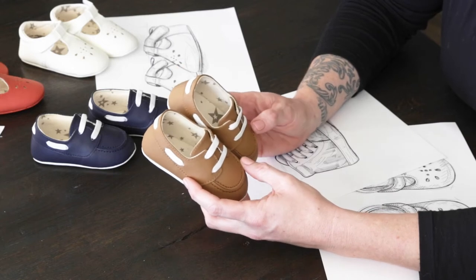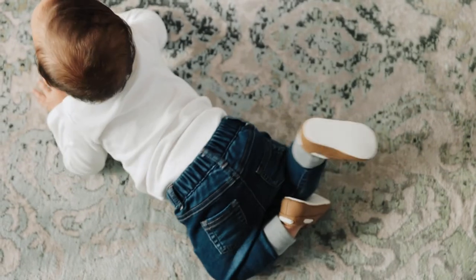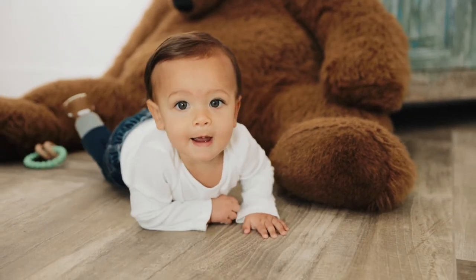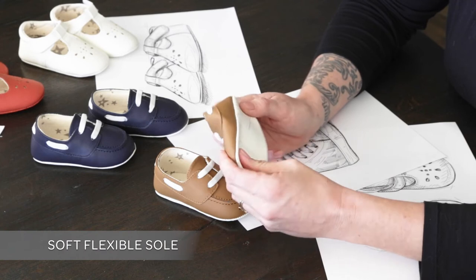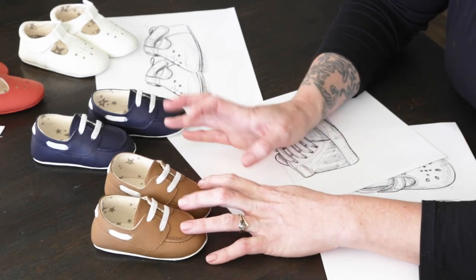Our last style that we are excited to introduce with this collection is our baby boat shoe. It takes that signature classic style and just puts a little baby twist. It's got those easy on and off laces, soft flexible sole for healthy feet development, and these styles come in sailor blue and brulee brown.